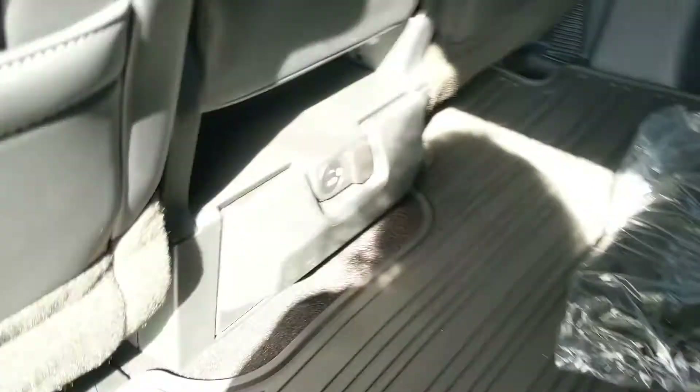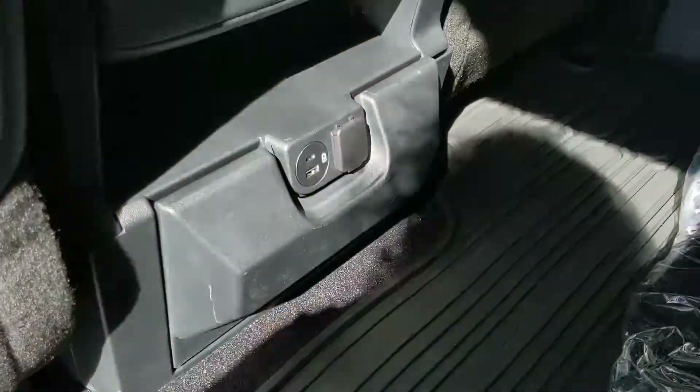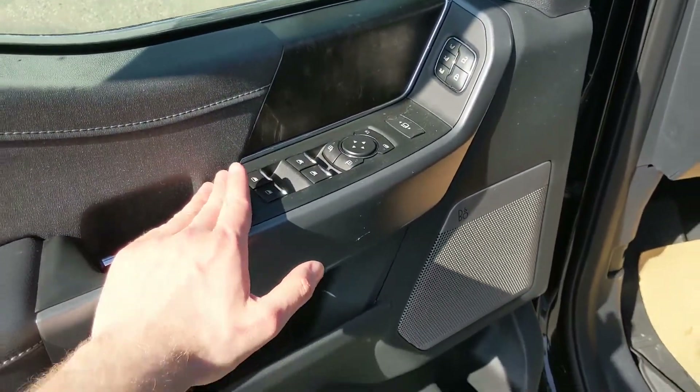In the middle you have fold-out cup holders with arm rests, and a USB, USB-C, and 12-volt power outlet. This truck also has a remote start, so no need to go outside on those cold mornings to warm up your vehicle.